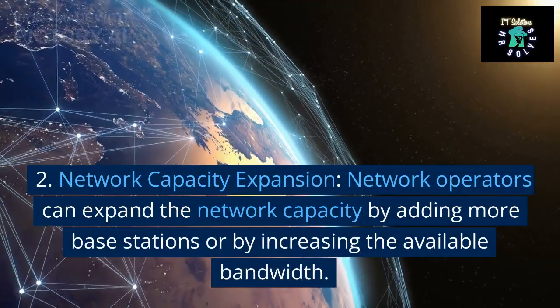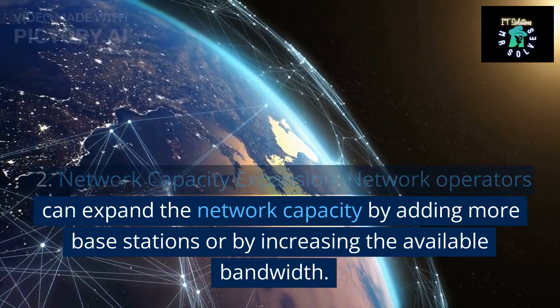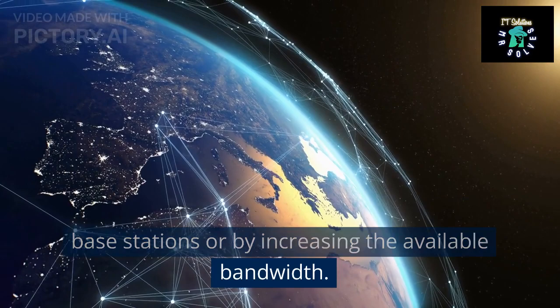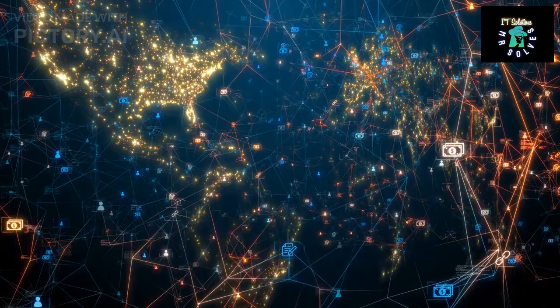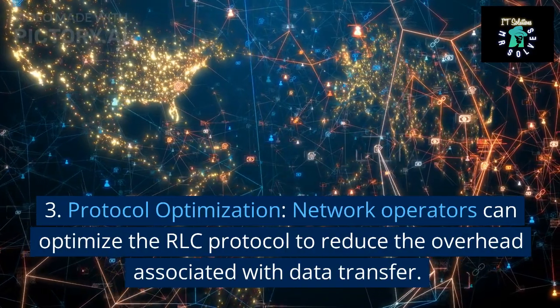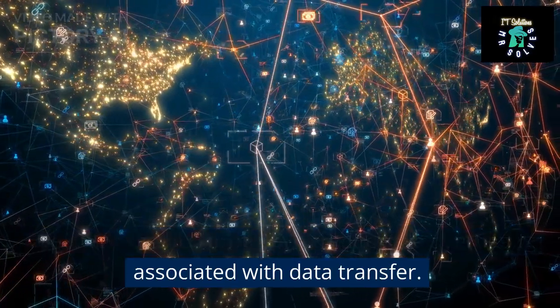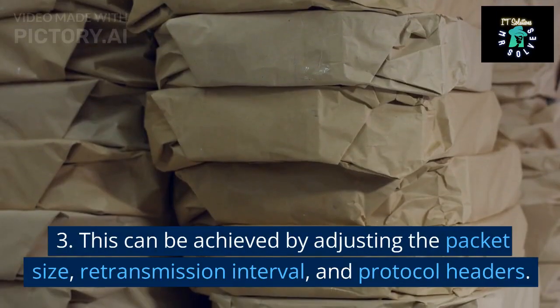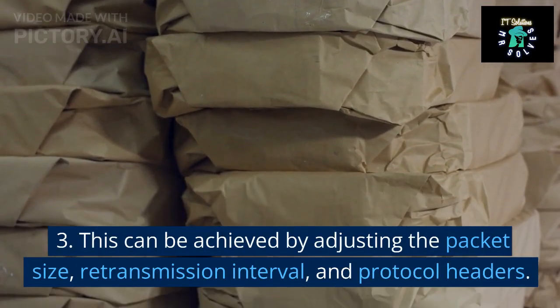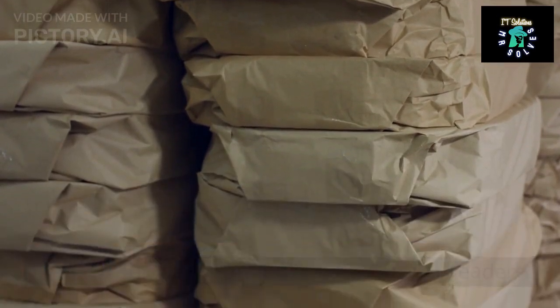2. Network capacity expansion. Network operators can expand the network capacity by adding more base stations or by increasing the available bandwidth. 3. Protocol optimization. Network operators can optimize the RLC protocol to reduce the overhead associated with data transfer. This can be achieved by adjusting the packet size, retransmission interval, and protocol headers.